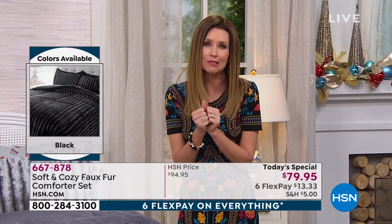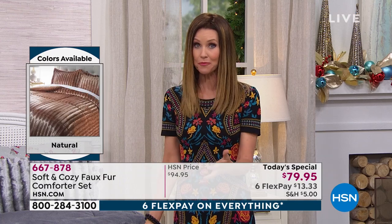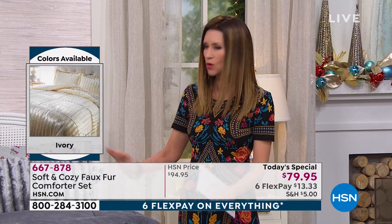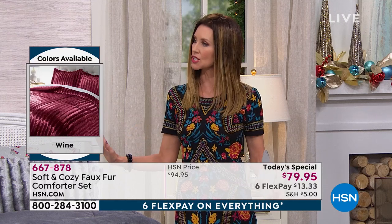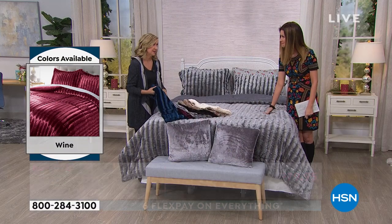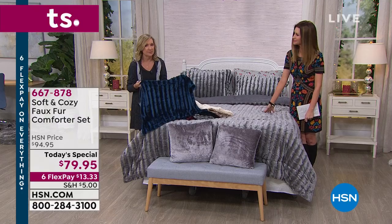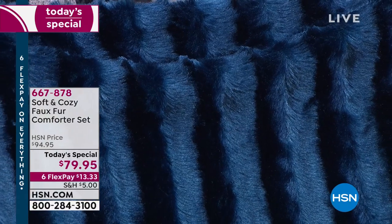If you need a comfy, cozy, luxury comforter, this is your day to pick up. We have gorgeous colors to choose from. Because it's a comforter and not just a coverlet or a throw, you can completely change the look of your entire bedroom just by picking a color you don't have anywhere — because it's not just color, it's the texture. Texture makes such a huge difference in decorating, especially in the bedroom. You want it to be calming, you want it to be cozy — this is both.